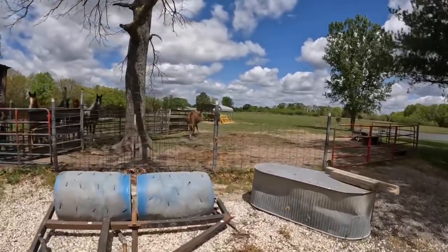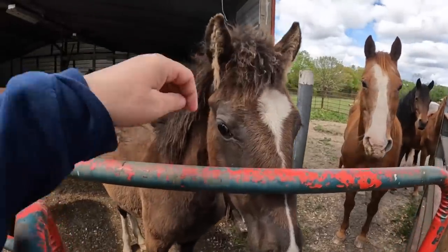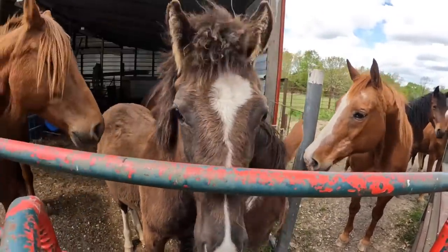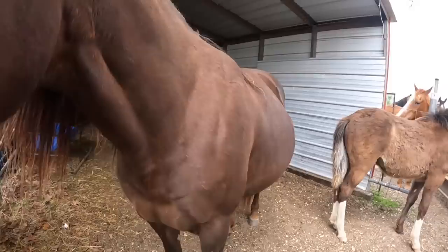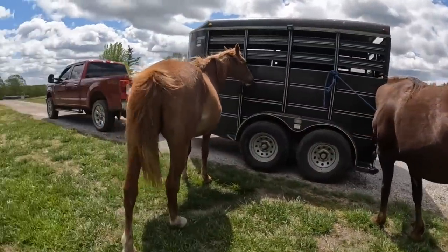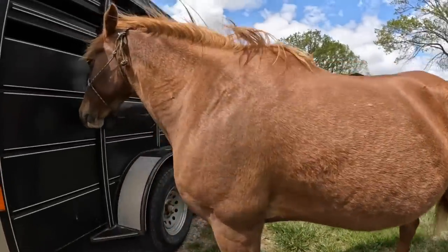Patty, you got so big — oh my goodness! Hi Jesse, look at that big old baby belly. Our two mares Jesse and Patty are very pregnant, and we wanted to put them in a different trailer from the other horses just to keep them a little bit safer. Sweet old girl, are you ready to go home? You've got a runny eye there.